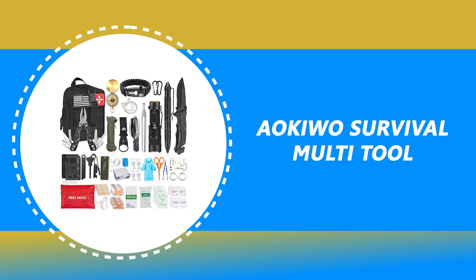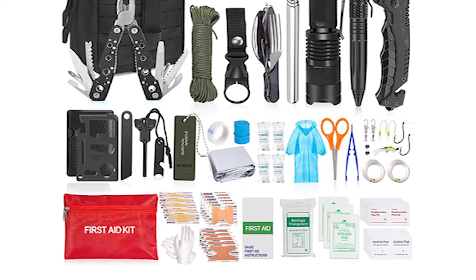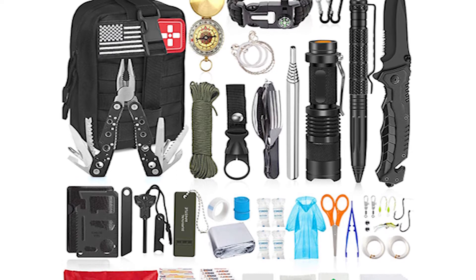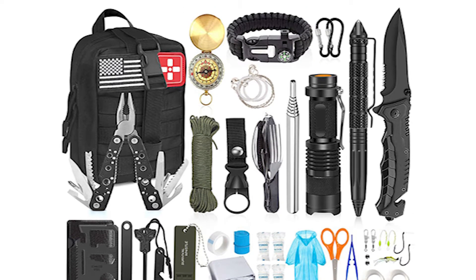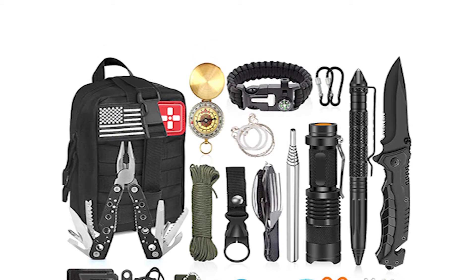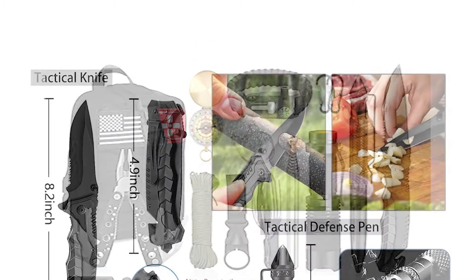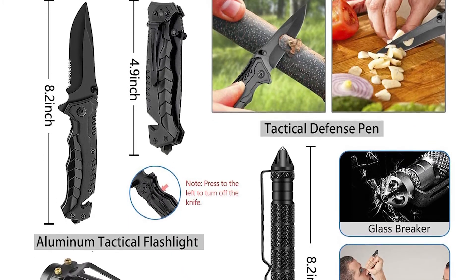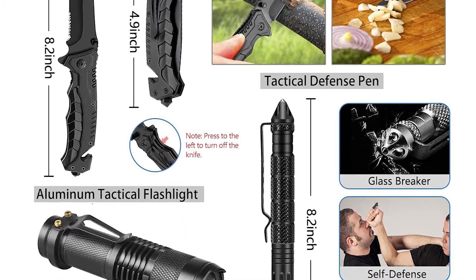Number 9: Aokiwo Survival Multi-Tool. This survival kit includes a 28-piece emergency survival gear. It includes 16 pieces of medical supplies, 10 pieces of fishing tools, and a 4-in-1 Maya EMT pouch to suit all your needs. It also includes a folding knife and more to better suit your needs.